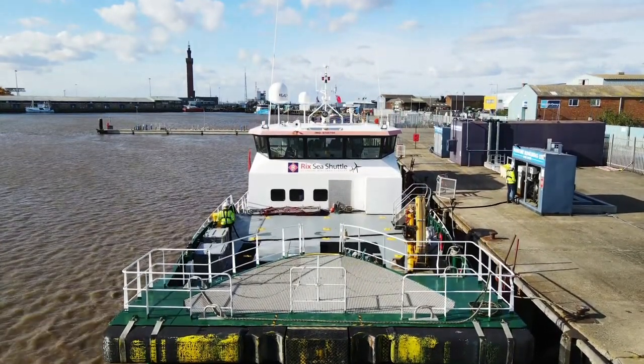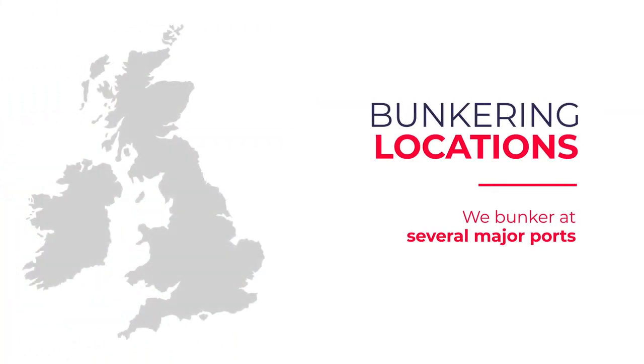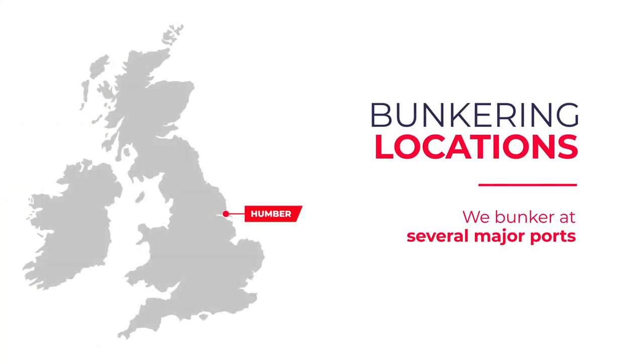The Humber is where the majority of deliveries take place, at locations such as Hull, Immingham, and Grimsby. In addition, Tyne and Tees locations — the ports of Blyth, Sunderland, Hartlepool, Redcar, and Middlesbrough — can be supplied by our barge. Great Yarmouth outer harbour regularly accommodates construction vessels for the wind farm sector.